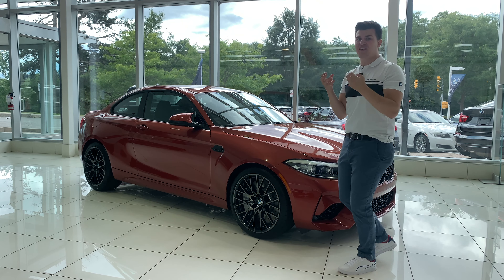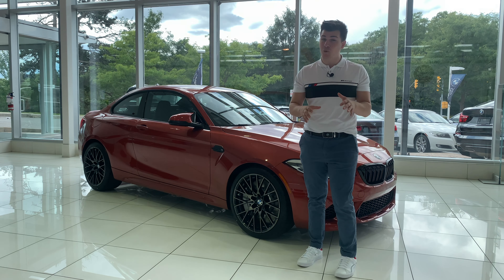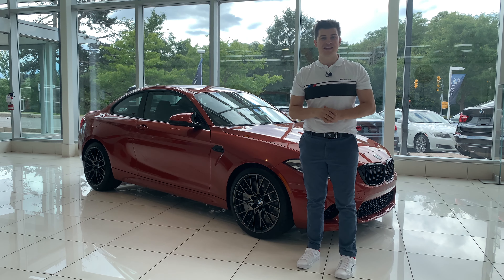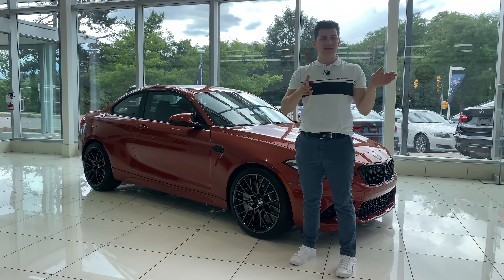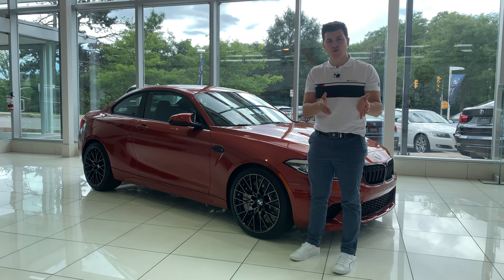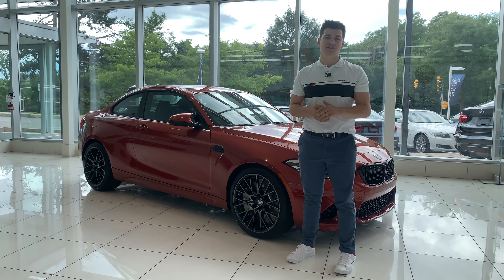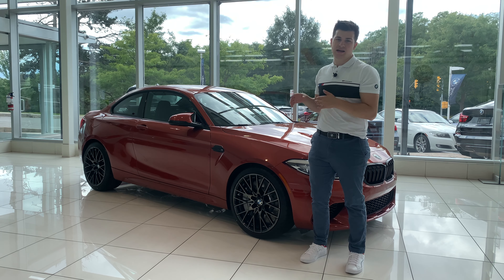I absolutely love this color — when the sun hits it, it has such a vibrant sparkle to that orange metallic. Package-wise it's pretty simple but pretty awesome. My favorite option is the manual transmission, which is so hard to get. On top of that, my manager added the wireless charging tray on the inside and the exclusive 2021 M Performance exhaust system. Previously between 2019 and 2020, BMW did not have an M Performance exhaust system for the M2 Competition.